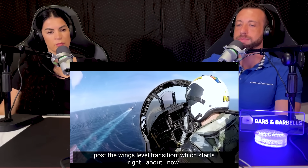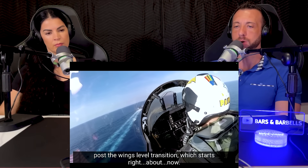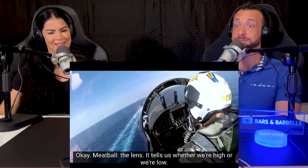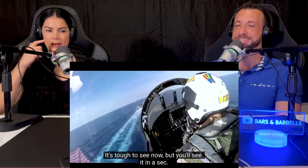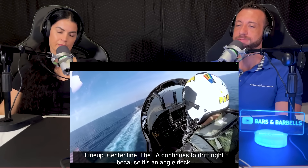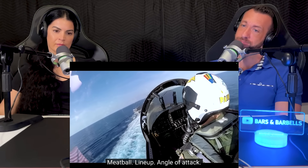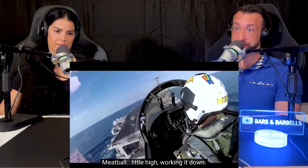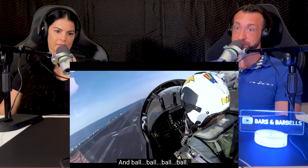Meatball — the lens. It tells us whether we're high or we're low. It's tough to see now, but you'll see it in a sec. Lineup, centerline — the LA continues to drift right because it's an angled deck. Angled attack — fly the amber donut. Meatball, lineup, angle of attack — meatball, lineup, angle of attack — meatball. Little high, working it down. Ball, ball, ball, ball.